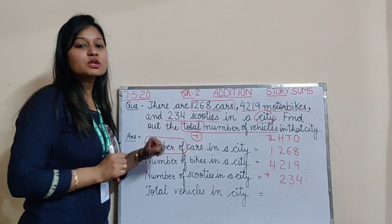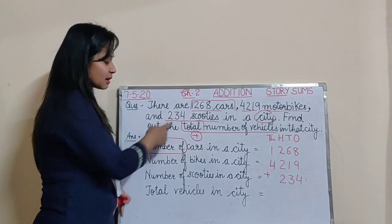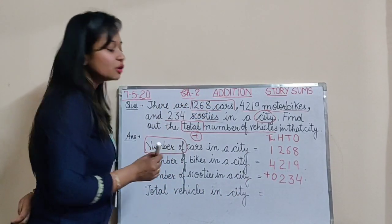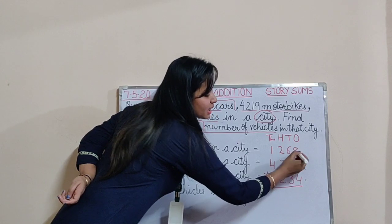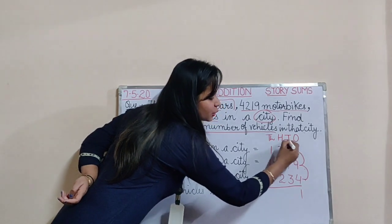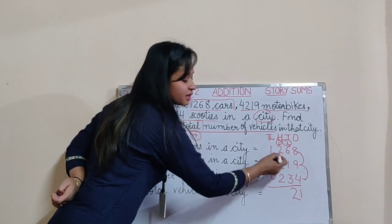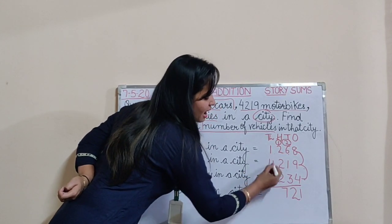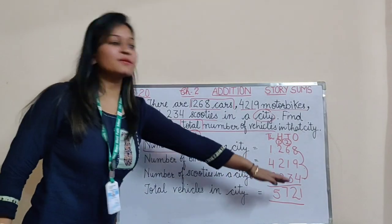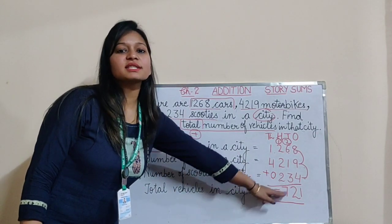Then we will write the statement and start adding. One more thing to see here: 234 is only a 3-digit number while both the others are 4-digit. So we add it in the hundreds space only, and in the thousands space we put a 0. 8 plus 9 is 17, and 17 plus 4 is 21 — write 1, carry 2. 2 plus 6 is 8, 8 plus 1 is 9, 9 plus 3 is 12 — write 2, carry 1. 1 plus 2 is 3, 3 plus 2 is 5, 5 plus 2 is 7. And 1 plus 4 plus 0 is 5. So my answer is 5,721. Total vehicles in the city are 5,721.